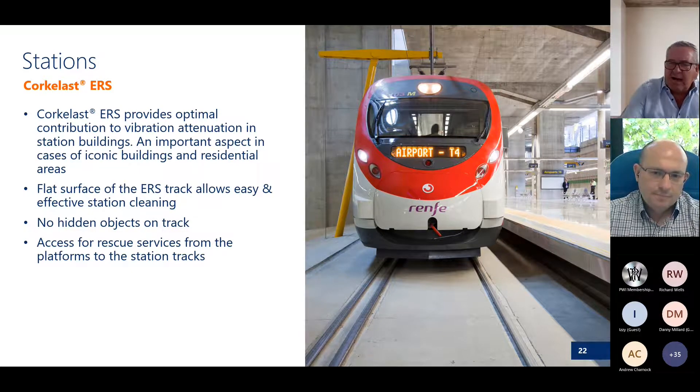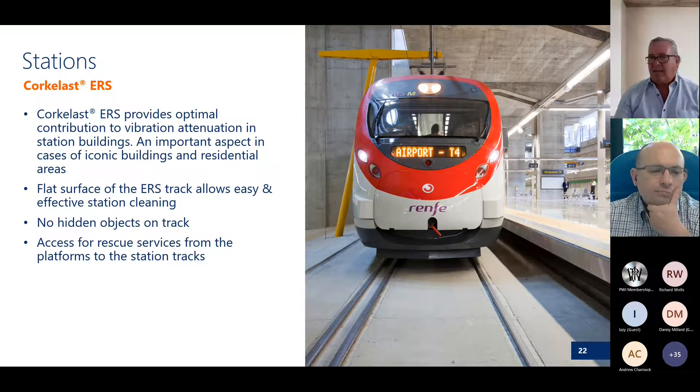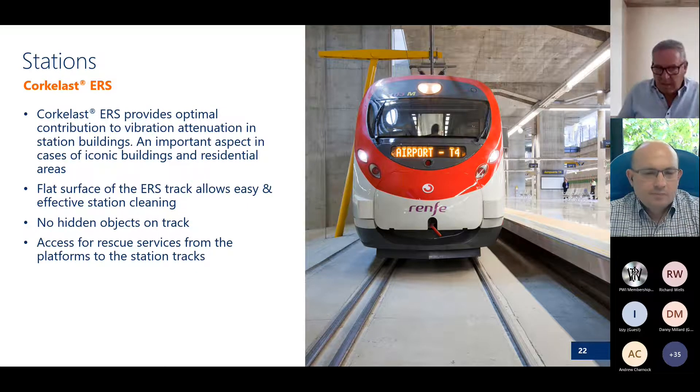This is a station in Spain where you can see both international gauge and Spanish gauge, with the left-hand rails in one channel. It's a flat system. One of the main points around a train station, especially in today's circumstances, is security. With a flat track system like this you can't hide anything — it's open, plain, and clean. If there's an accident in tunnels or track systems difficult to get to, with an embedded rail system ambulances, police, and fire trucks can all get into the tunnel by driving straight along the track.